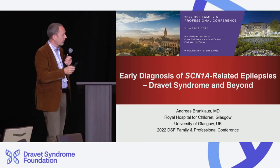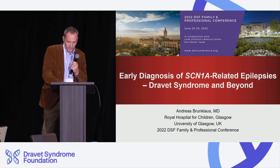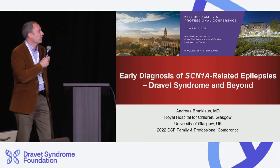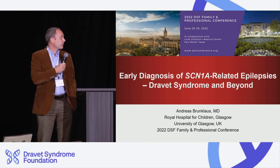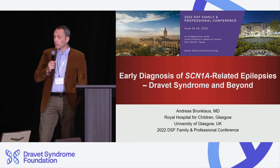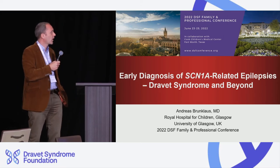Good morning. Thank you very much for this very kind introduction and for inviting me to talk here. It's been a really nice introduction by Ingo as well, and this is a perfect introduction for what I'm going to talk about.